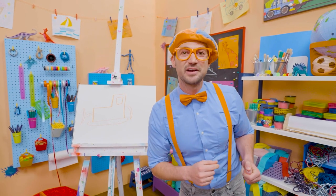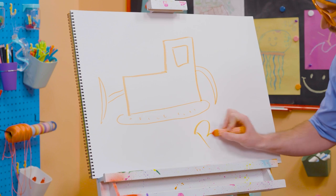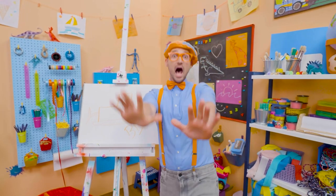If you love drawing with me and you want to draw some more, all you have to do is search for my name! Will you spell my name with me? Ready? B-L-I-P-P-I. Blippi! Alright! See you again! Bye-bye!